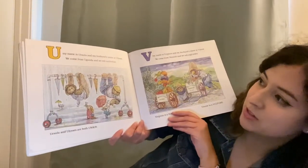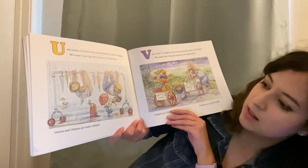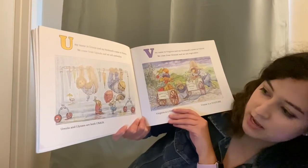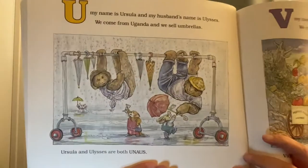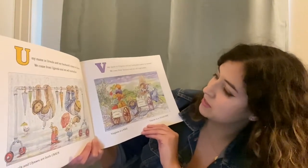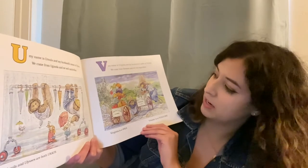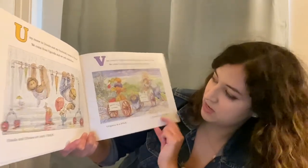U, my name is Ursula and my husband's name is Ulysses. We come from Uganda and we sell umbrellas. Ursula and Ulysses are both unicorns. V, my name is Virginia and my husband's name is Vinnie. We come from Vermont and we sell vegetables. Virginia is a vole and Vinnie is a vulture.